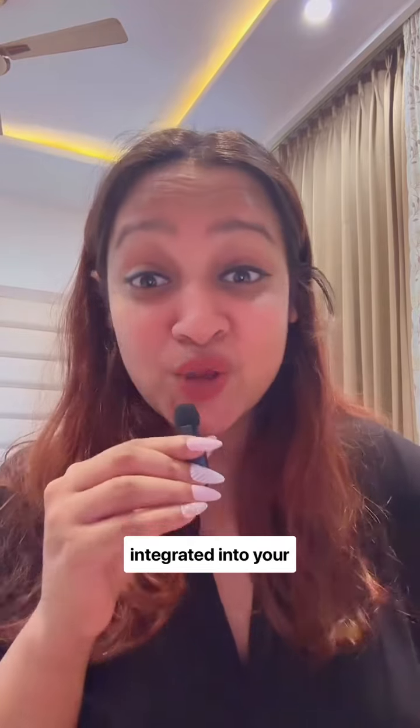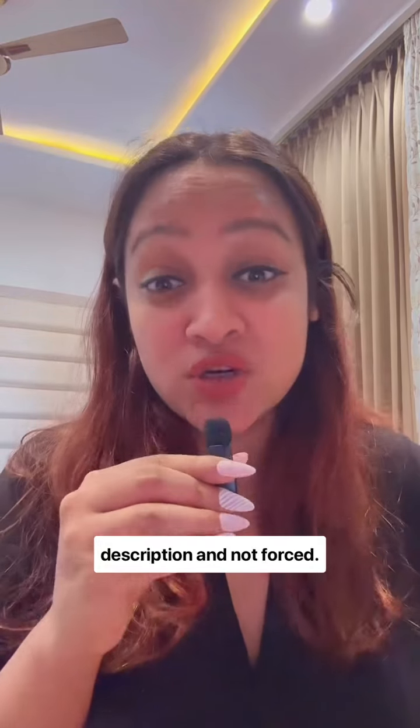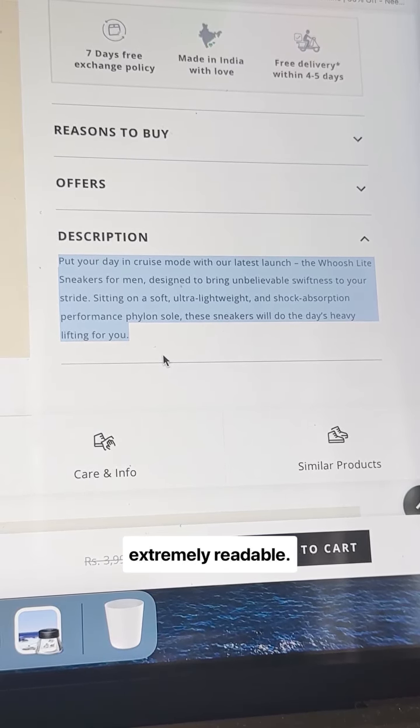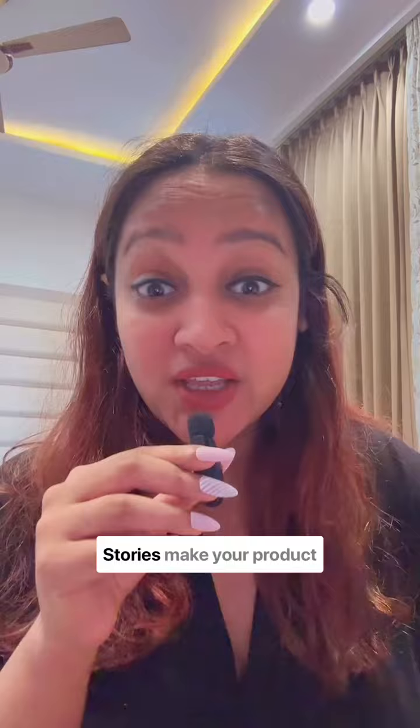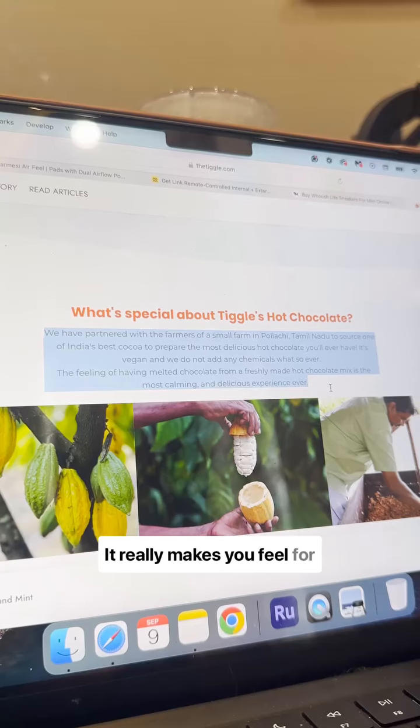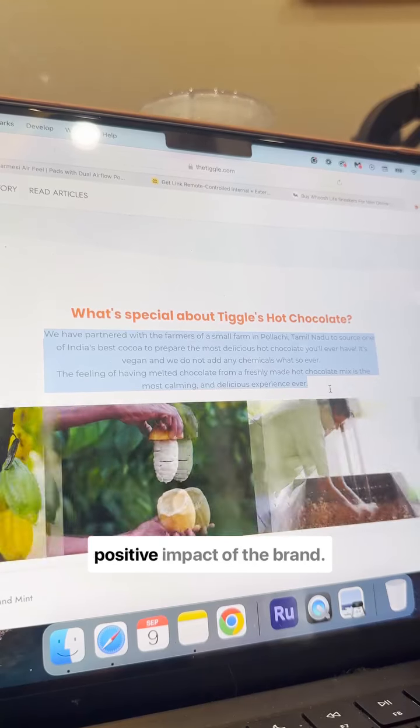Look at this one for example — full of keywords but still extremely readable. Tell a story. Stories make your product relatable and memorable. Look at this background story for example: it really makes you feel for the brand and gives you a positive impression of the brand.